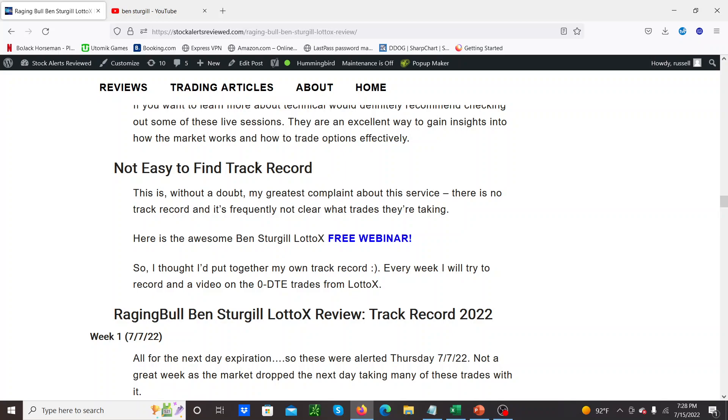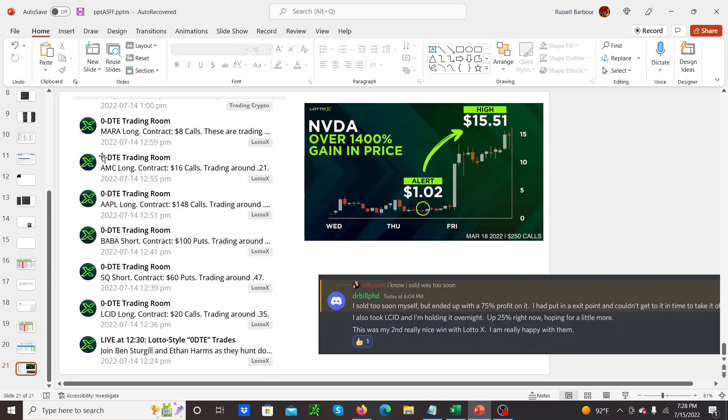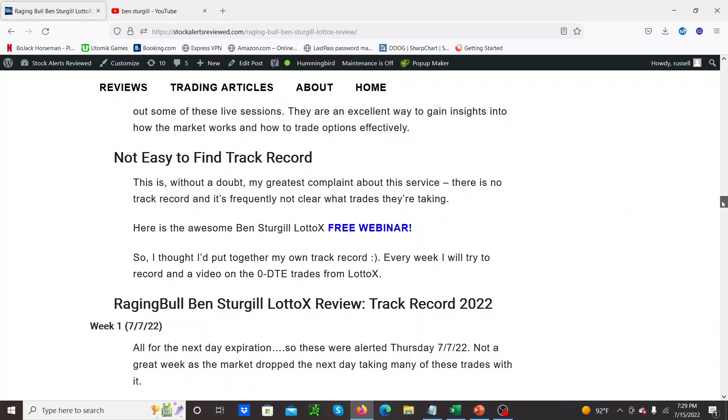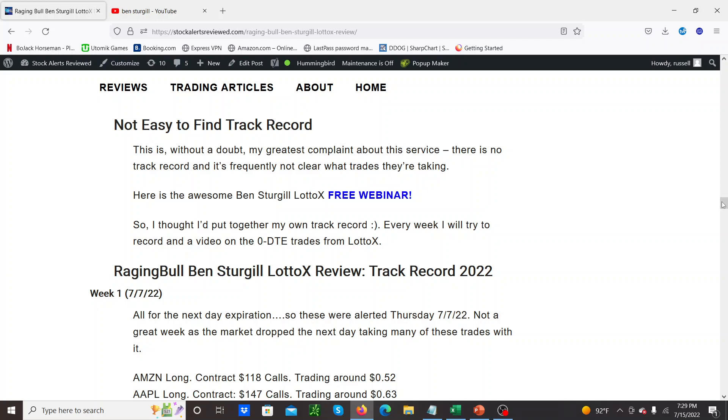The thing I didn't like about this when I first signed up is there isn't an easy-to-find track record. You get all these plays popping up in the Raging Bull dashboard but there's no indication of what's being played — no 'I bought this at such and such a price.' These are trade ideas, and the one downside for new people is they get these great trade ideas that do work, but managing them is tricky. This isn't really a copy service — you get told what these trades are likely to be, but you have no idea what Ben's actually doing. There's no stop loss given; it's really up to you to manage them.